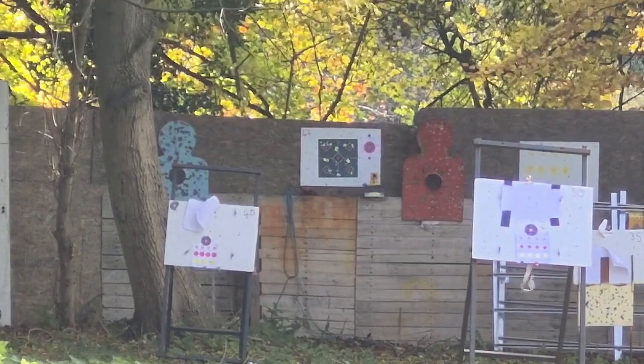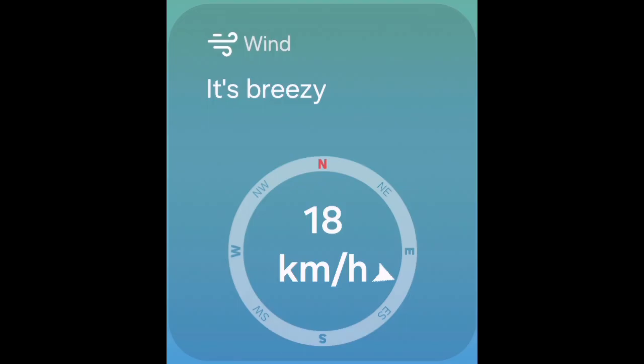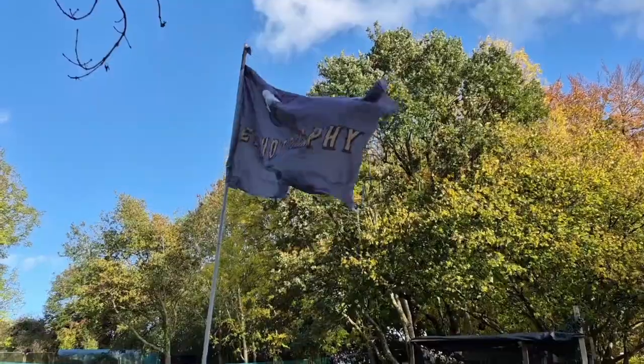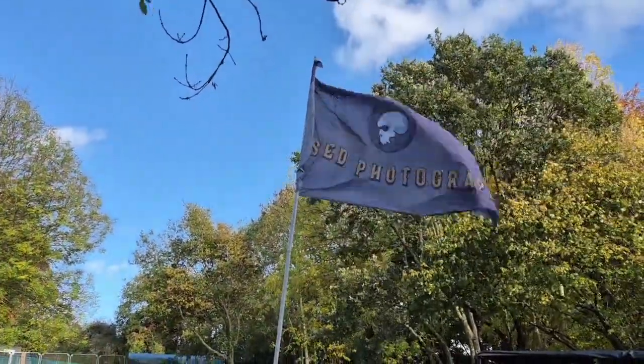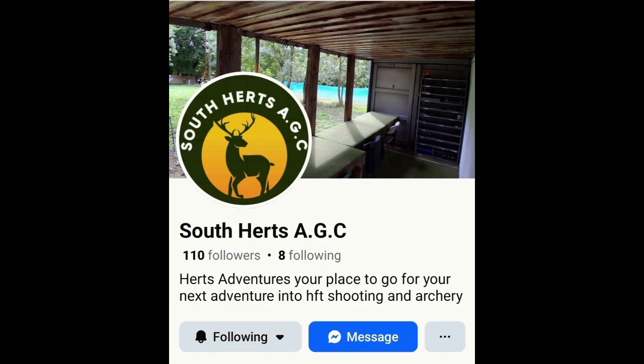Which is quite remarkable when you think about it. The weather is miserable and if you look at this flag you can see it's blustery, breezy, changing direction — pretty much everything you don't want for a competition. I certainly won't go out hunting when it's like this. The venue is South Hearts Airgun Club, or AGC — a brand new club. Please do check them out, they're just getting started.